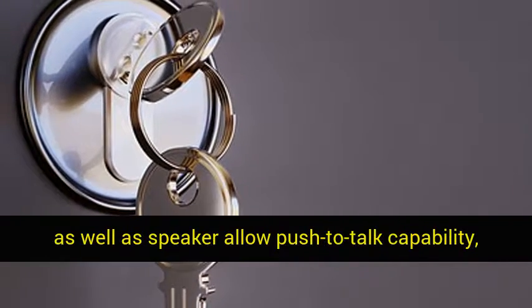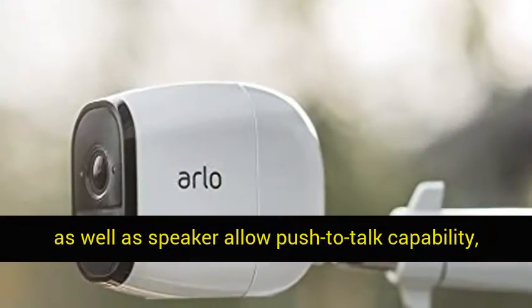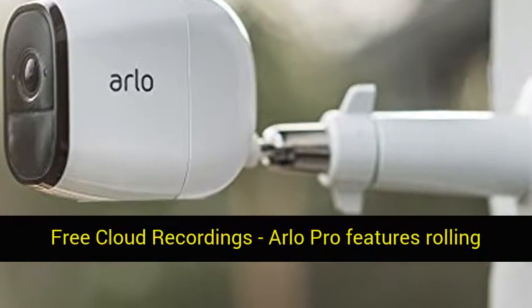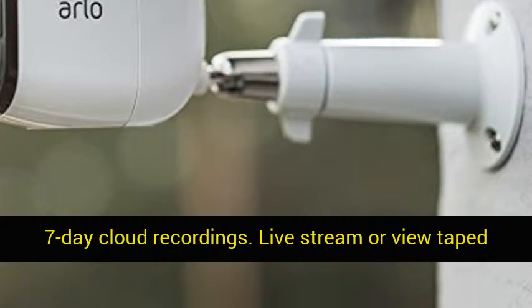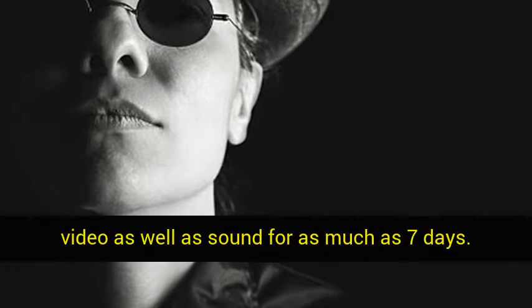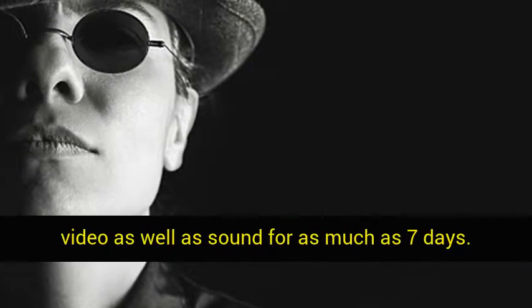2-way audio: built-in mic and speaker allow push-to-talk capability, so you can listen as well as speak. Arlo Pro features rolling 7-day cloud recordings — live stream or view recorded video and audio for up to 7 days.